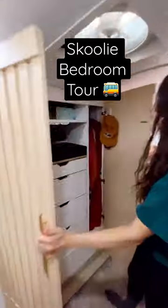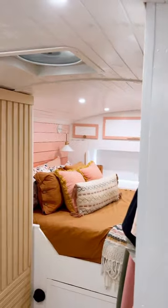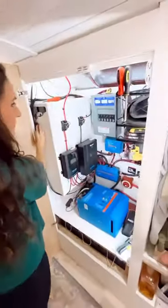Here's a quick tour of our school bus home bedroom. First we have our his and hers closets with lots of drawer space and hanging space. We can't forget our max air fan which helps keep things cool. On this side of the hallway we have the brains of the bus, which houses all of our solar power and batteries for easy access and monitoring.